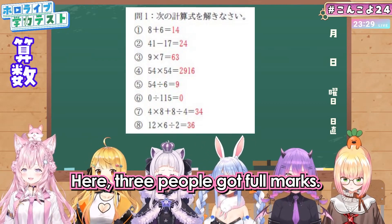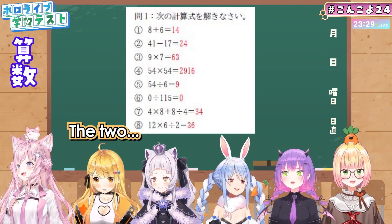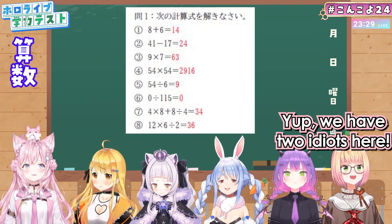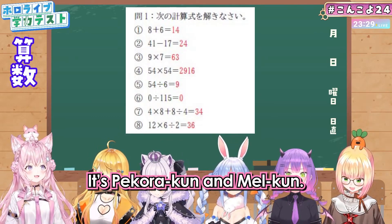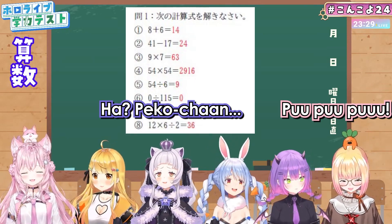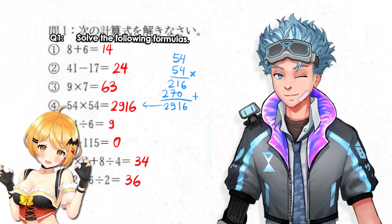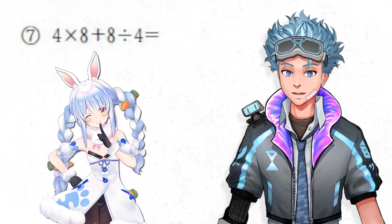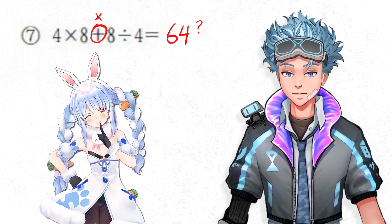The third question had two people answering. Shion, Toa, and Nene got all the answers right. Pecora was wrong on number 7, and Mel was wrong on numbers 7 and 8. Apparently on number 7, Pecora answered 64, so she might have mistaken the plus sign for a multiply.